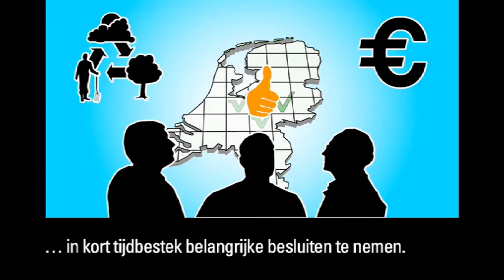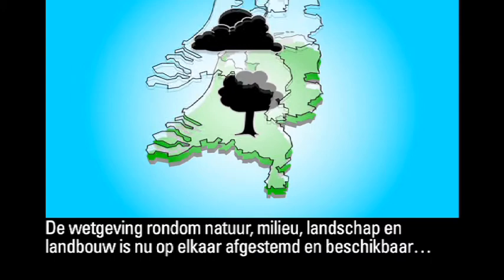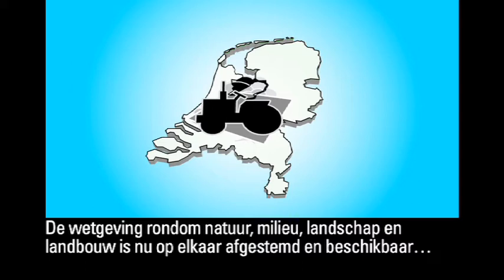The various pieces of legislation regarding nature, the environment, the countryside and agriculture have been carefully attuned to one another and made available through digital maps.